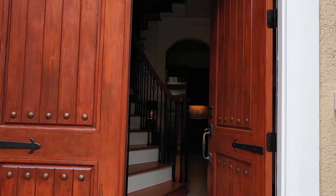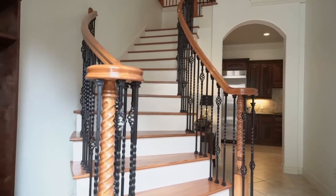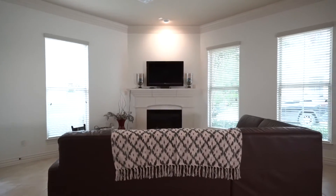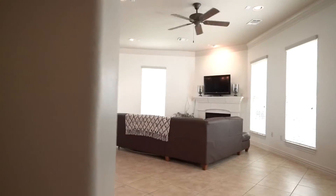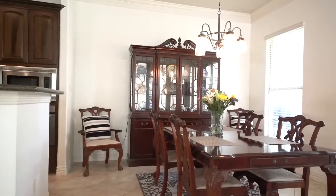Upon entering, you will be greeted by a beautiful curved staircase in the entryway. One of the living spaces is just off the entryway and features a gas fireplace and a nice open concept floor plan that attaches to the dining area and kitchen.